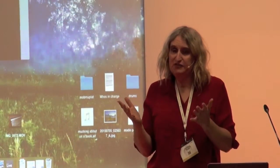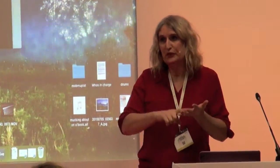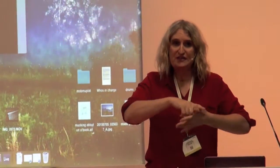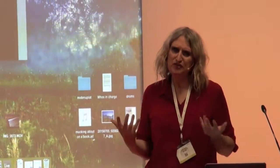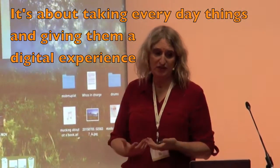And all of these physical things around us — print, books, music, high street, physical advertising — that people are saying are being killed off by digital. They're not. They're just transforming. And that's really what we're trying to do: take everyday things and give them the essence of a digital experience.